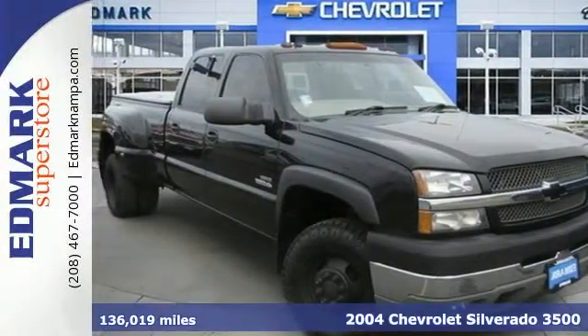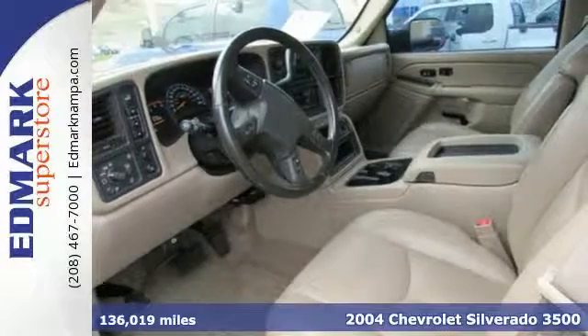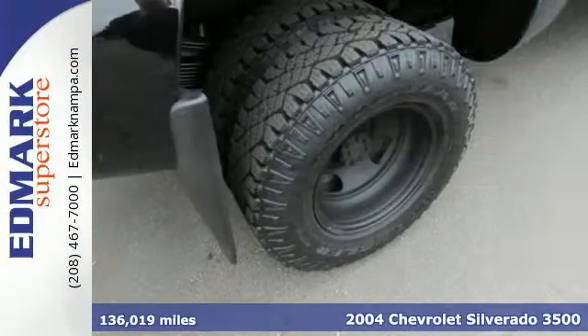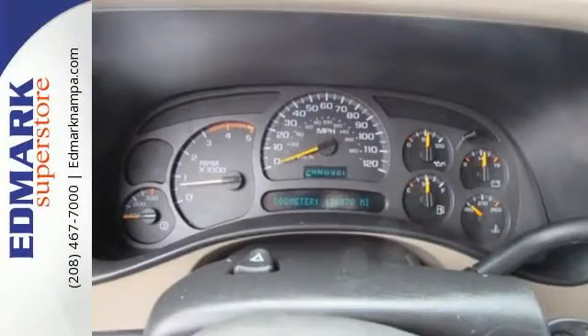Here's a 2004 Chevrolet Silverado 3500. Features include four-wheel vented anti-lock disc brakes, load-ready heavy-duty suspension, gas pressurized shock absorbers, and a powerful Chevy V8.